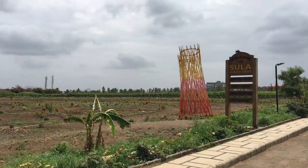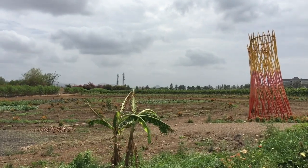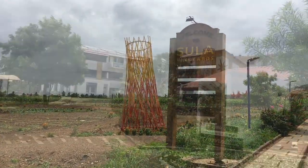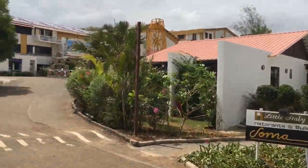We are right now inside Sula Vines. Look at the view from here - this is a very nice architecture area. We also have a Little Italy restaurant over here, which is pretty nice.